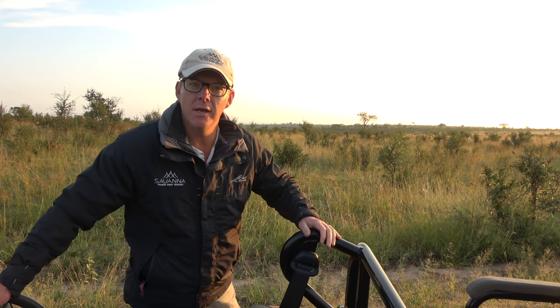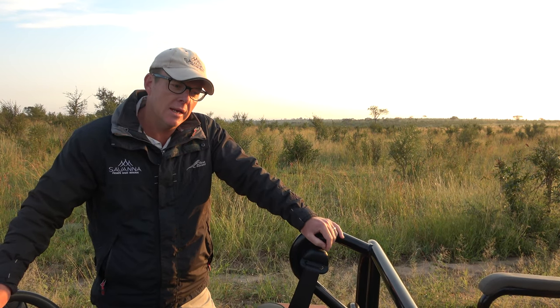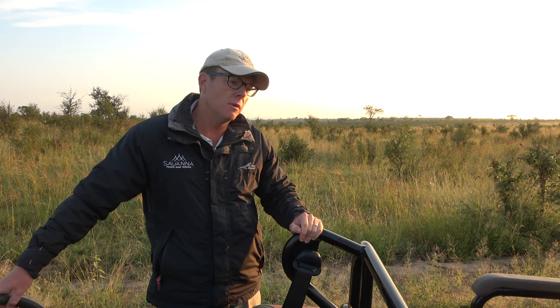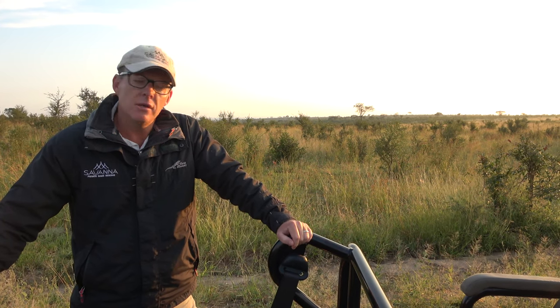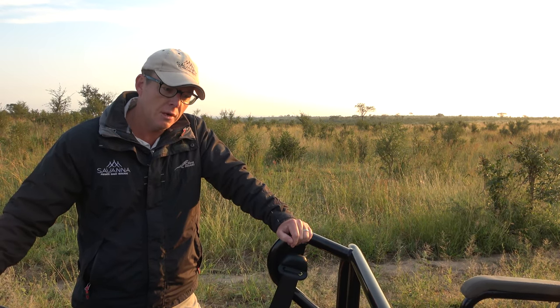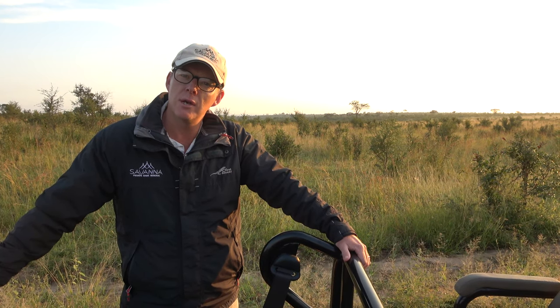Good morning guys, episode 3 of the Savannah Stay-at-Home Safari. I'm Kevin, and I'm going to be taking you out on safari this morning. We thought we'd try something a little bit different — we're going to head up to the Sand River and try our luck with a bit of fishing. It's not often we get to show you guys some of the fish that inhabit the water systems around the area. We're heading up there, about a 10-15 minute drive north, and let's hope we get lucky with a few sightings on the way.